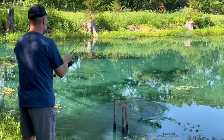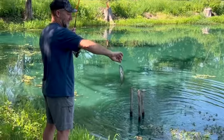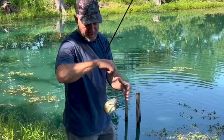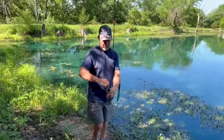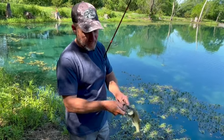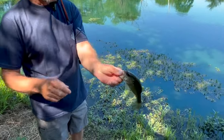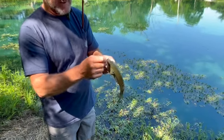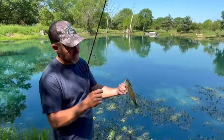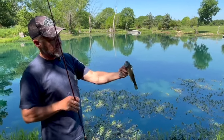A little bass! You can see that little gold Aberdeen hook hooked that bass perfectly. It's not a big bass, but it's really exciting. If you're new to catching fish, just having something bite the end of your line and get it in is definitely a success. Nice little bass, hooked right in the top of the mouth just like you want.